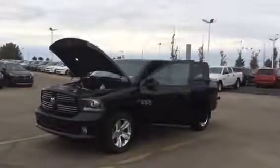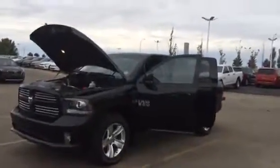Hello Tiff! This is Renee from Sherwood Kia. This is the 2014 Dodge Ram you inquired about.